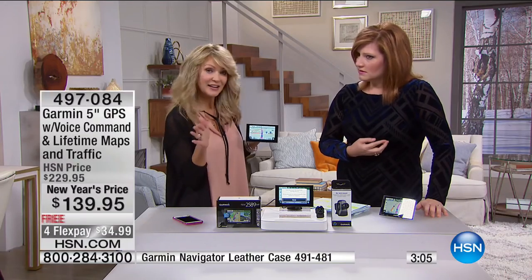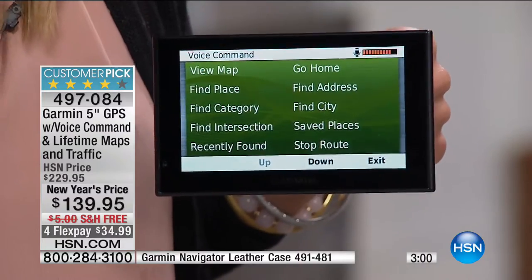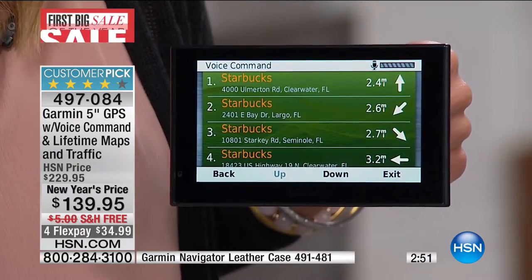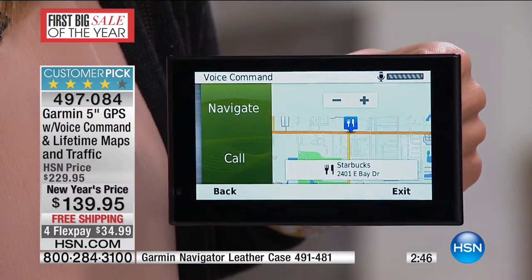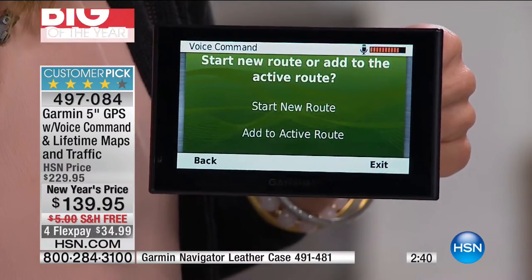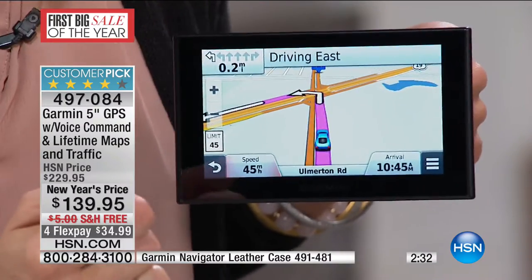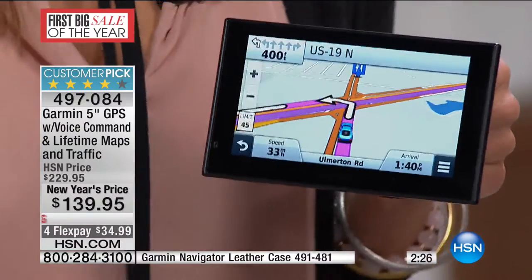Here's the way it works — voice command — say a command — find place — Starbucks. Searching for Starbucks. Select a line number — two. Would you like to begin navigation? Navigate. Start new route or add to the active route? Add to active route. Turn right at the traffic light. So we were traveling, I think to the casino, and now we're going to add along our route some coffee — coffee and the casino.